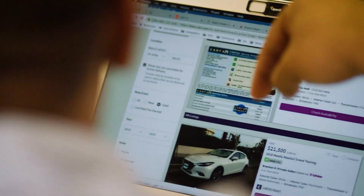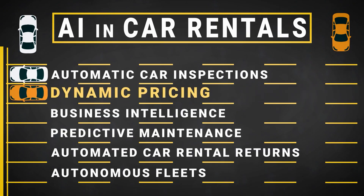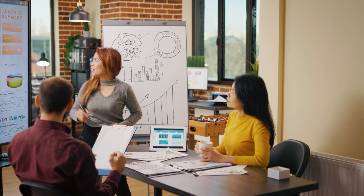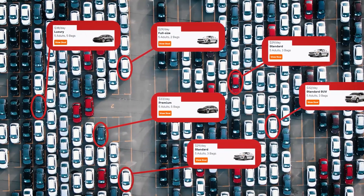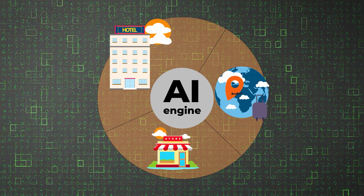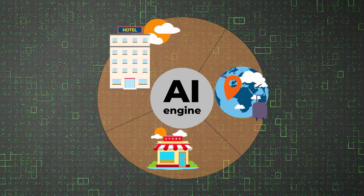Another automation technique car rental companies are using is dynamic pricing. To maximize revenue, prices must be constantly adjusted based on demand. Traditionally, this is done by revenue managers who write business rules for market fluctuations, or not done at all — they fully rely on flat fees. But in many industries today, including hospitality, travel, and retail, prices are changed dynamically and automatically by an AI engine.